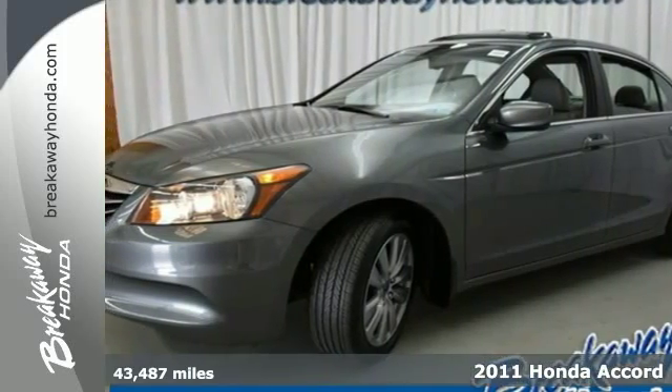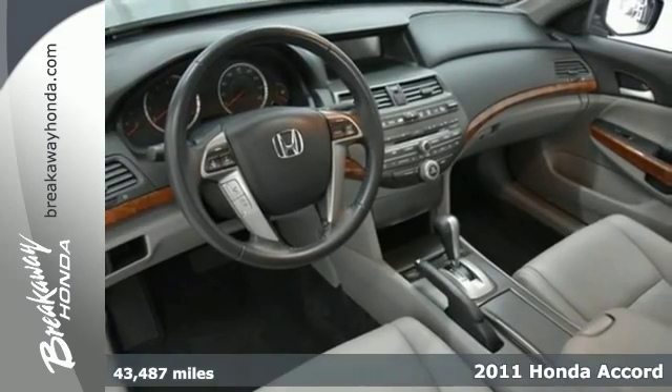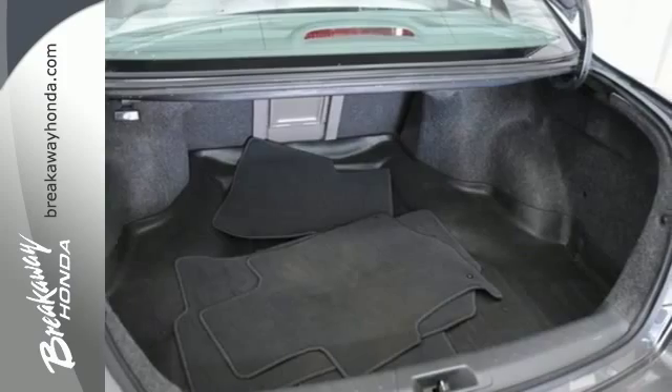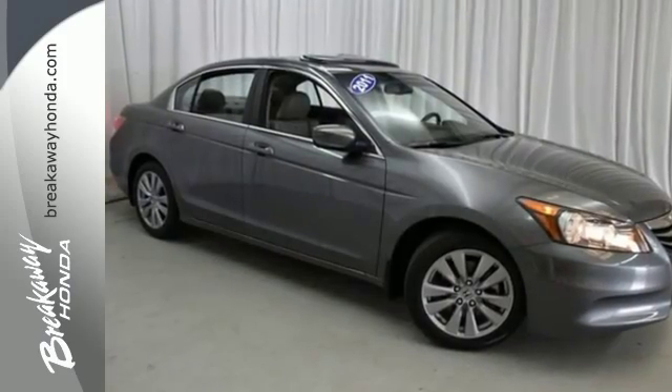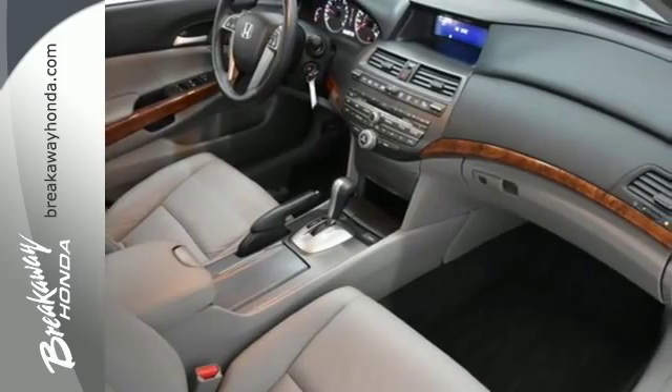It's a 2011 Honda Accord. Always a pioneer in automotive innovation, Honda loads this Accord with standard amenities including driver and passenger wet flash protection, dusk sensing headlamps, steering wheel audio and cruise controls, and speed proportional power steering.